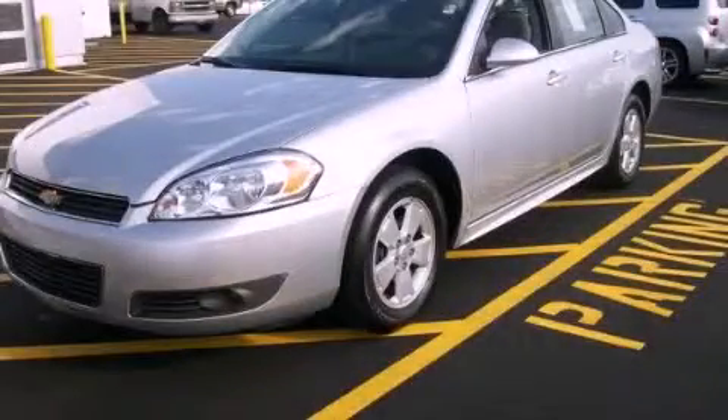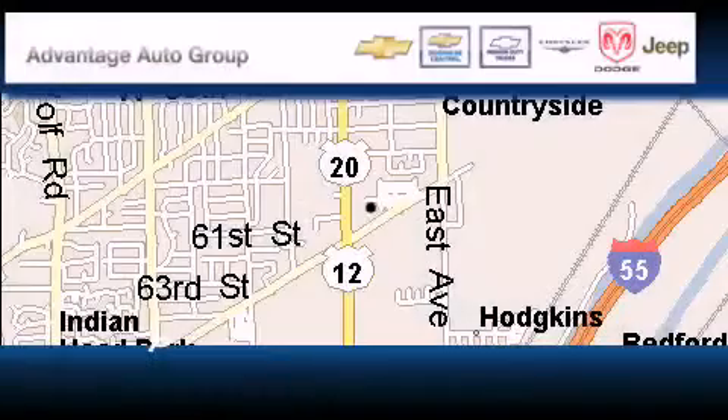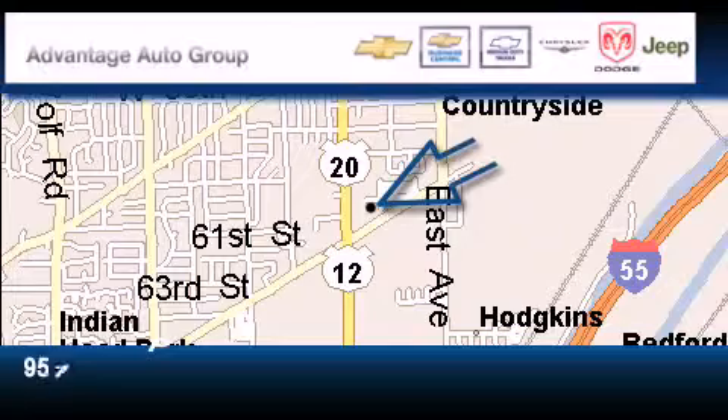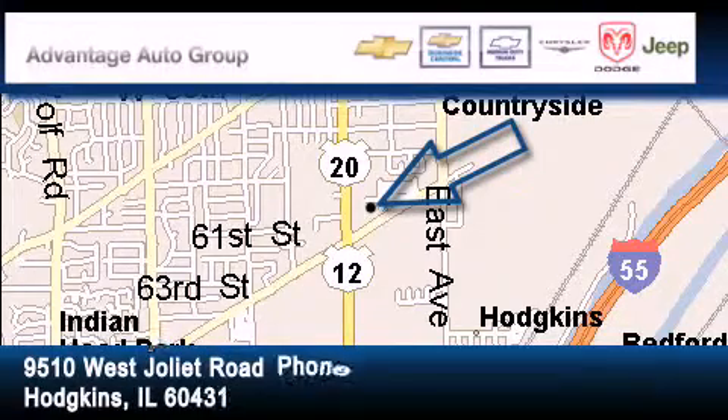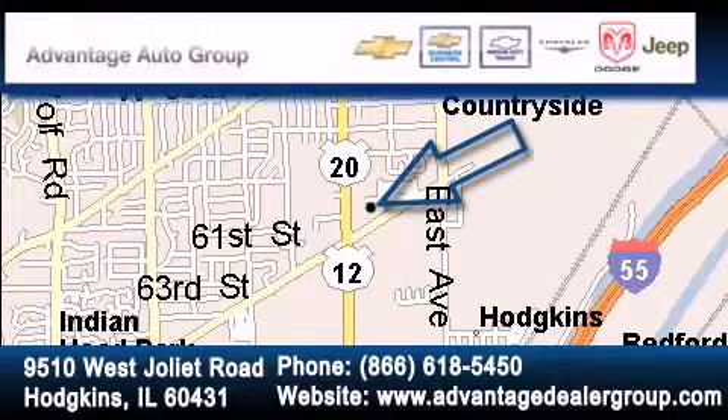This vehicle won't last long at this price. Call and arrange a test drive now. Advantage Chevrolet Hodgkins is located at 9510 West Joliet Road in Hodgkins. Our goal is to exceed all of your expectations to ensure that you'll return for future visits.